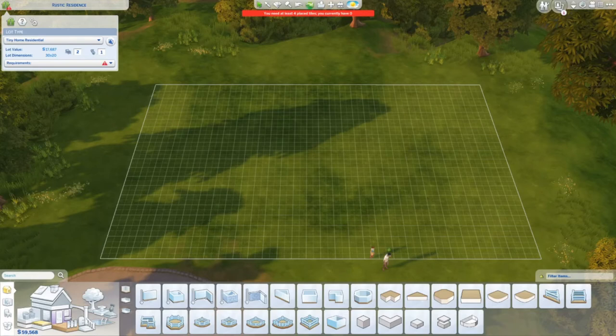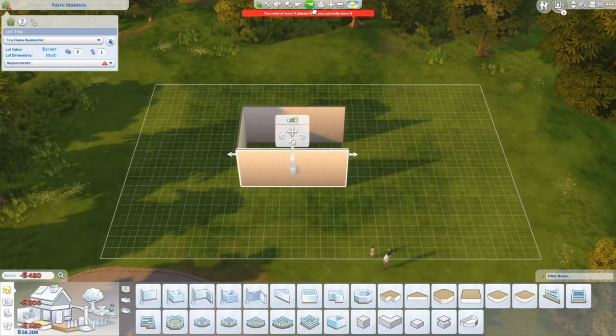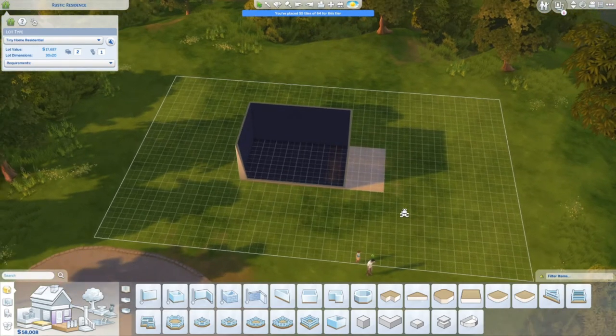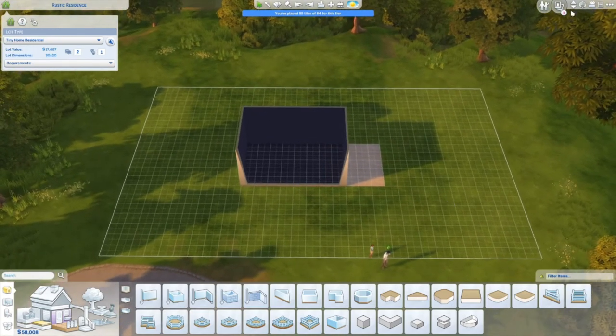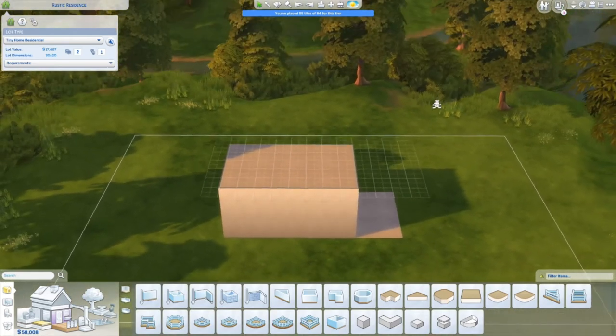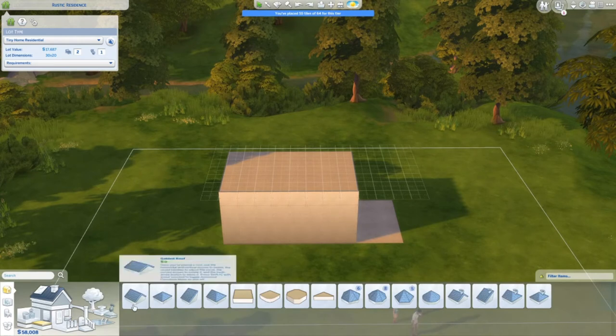Hey everybody, it's Michelle, welcome back to my Building the Career series. This week we're starting off the businessman house. We have a pair of Sims here just trying to rebuild their lives after a shattering divorce, and I think we're going to try and give them a really homey and special place to live.